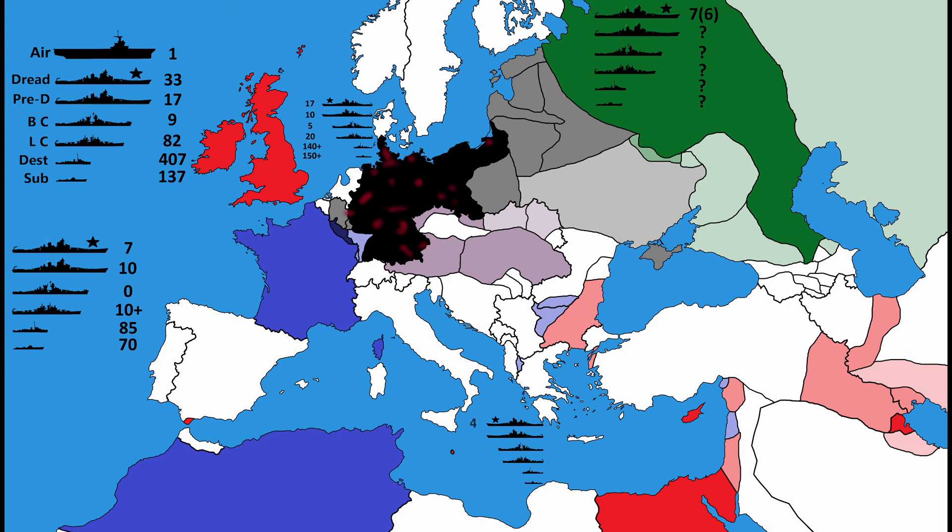Austria-Hungary: 4 dreadnoughts, an unknown number of pre-dreadnought battleships, 0 battlecruisers, 6 light cruisers, 18 destroyers, and 15 submarines.